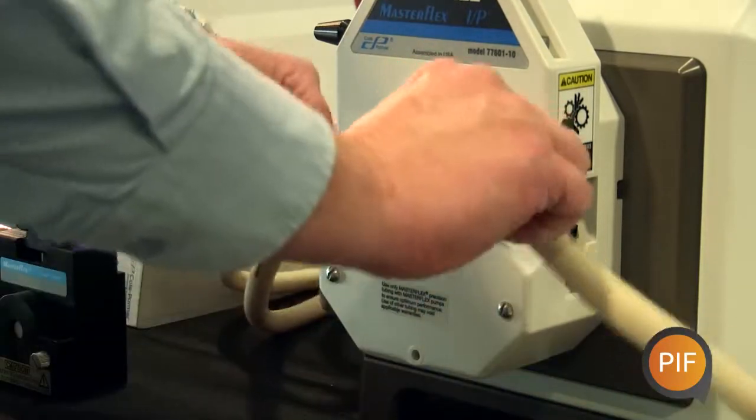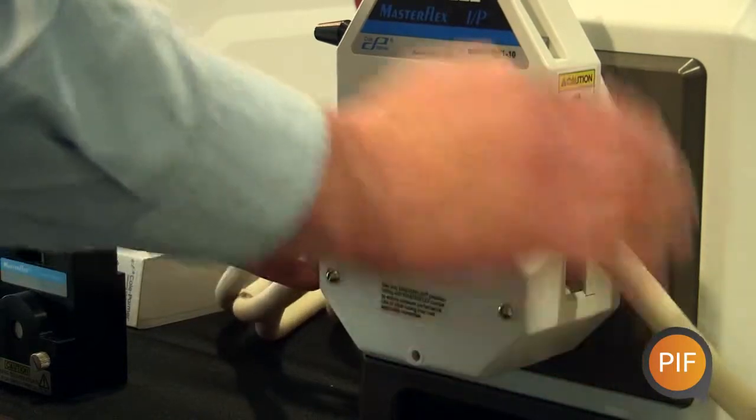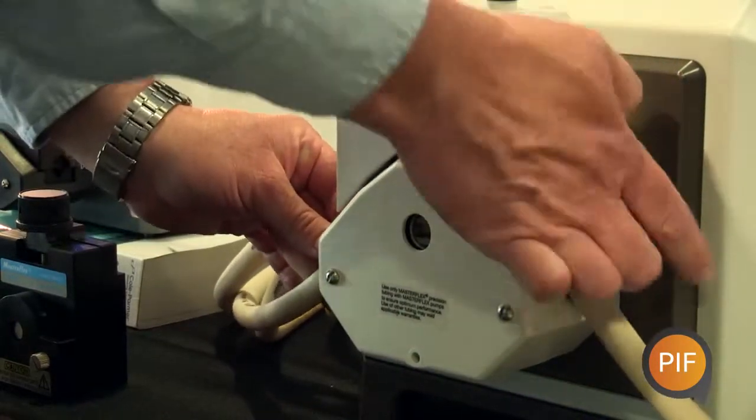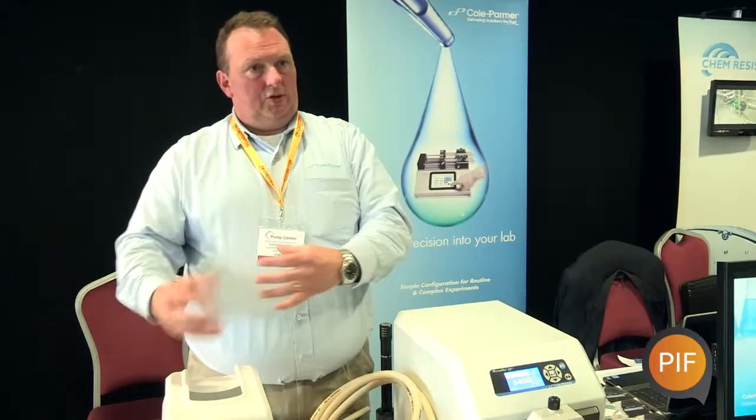Even my five year old daughter can change the tube in the pump because it's: lift the handle, take the tube out, put a new tube in, close the handle. But it's educating the customers as to what is the best pump technology for what they're trying to do.